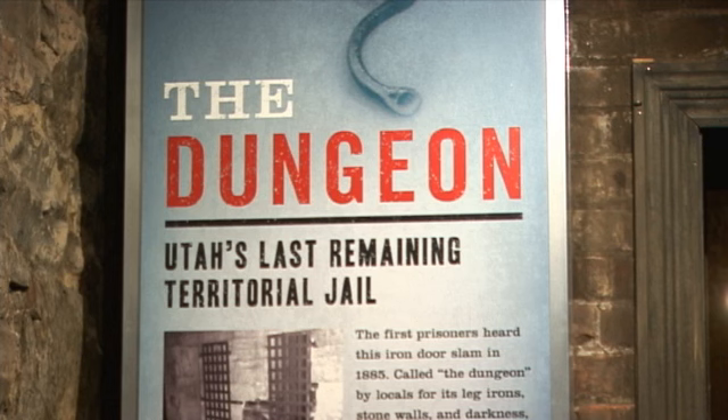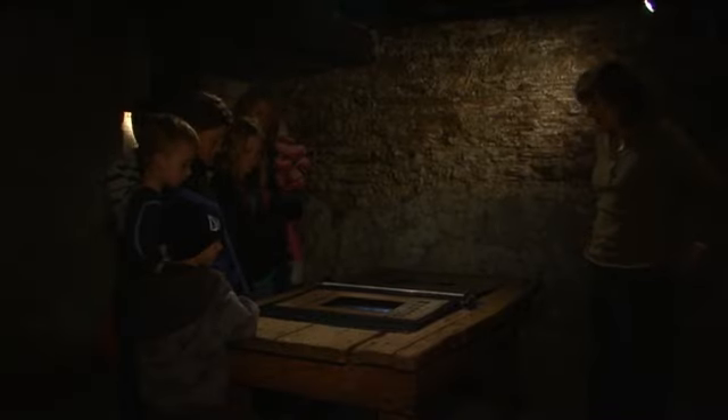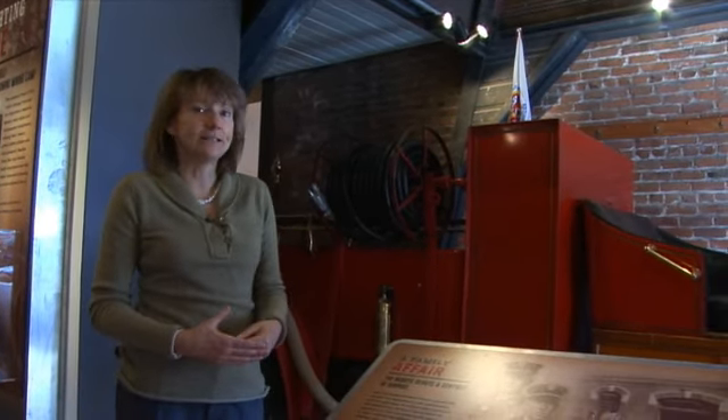Not only are the exhibits historical artefacts, the building itself has a great history. This is part of the original 1885 City Hall building and it's the territorial jail, considered state of the art when they built it in 1885. In the early 1900s they remodelled and put a concrete floor in to bring it up to more livable standards. This was actually the fire department that we're standing in right now, right up until the 1970s.